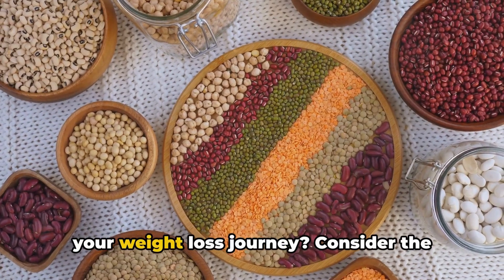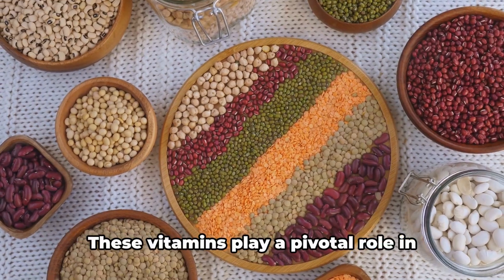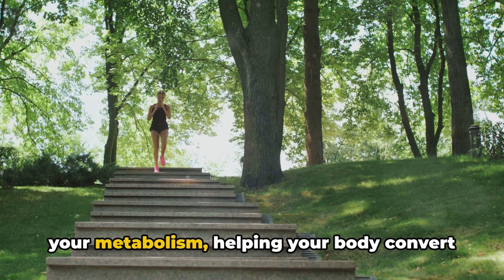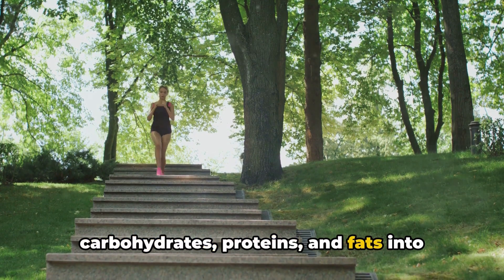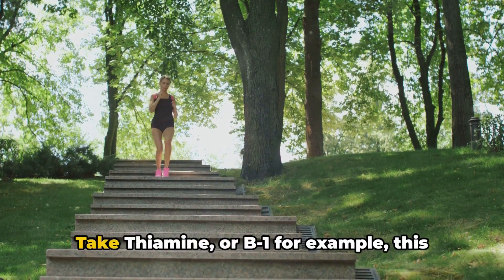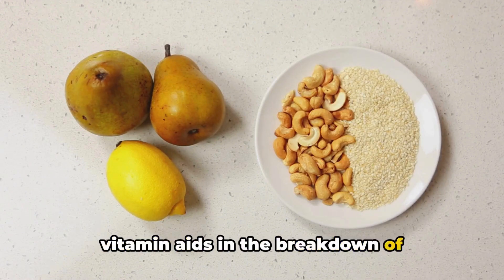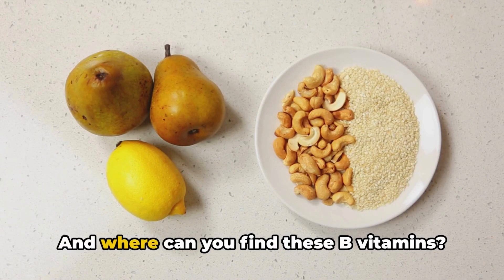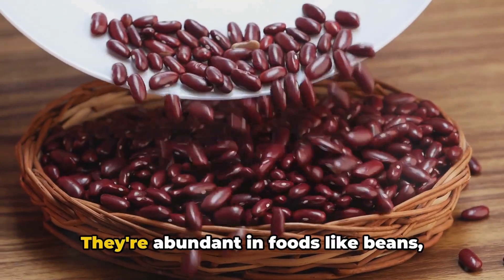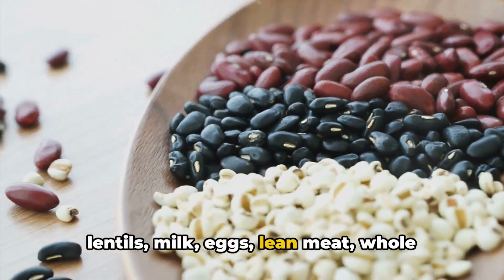Are you looking for an extra edge on your weight loss journey? Consider the metabolic powerhouses: the B vitamins. These vitamins play a pivotal role in your metabolism, helping your body convert carbohydrates, proteins, and fats into usable energy. Take thiamine, or B1, for example — this vitamin aids in the breakdown of carbohydrates, turning them into energy for your body to use. And where can you find these B vitamins? They're abundant in foods like beans, lentils, milk, eggs, and lean meat.